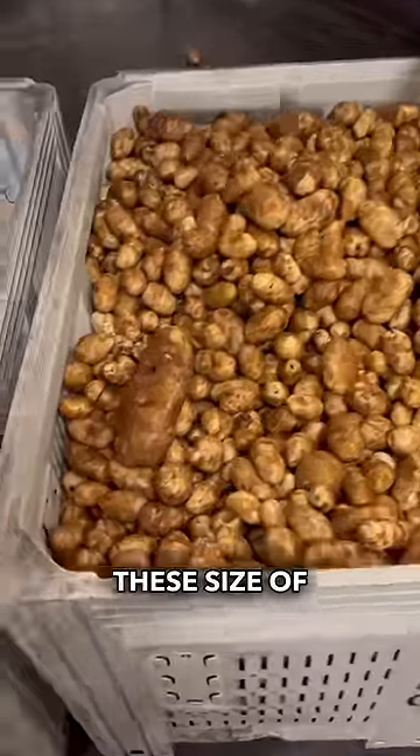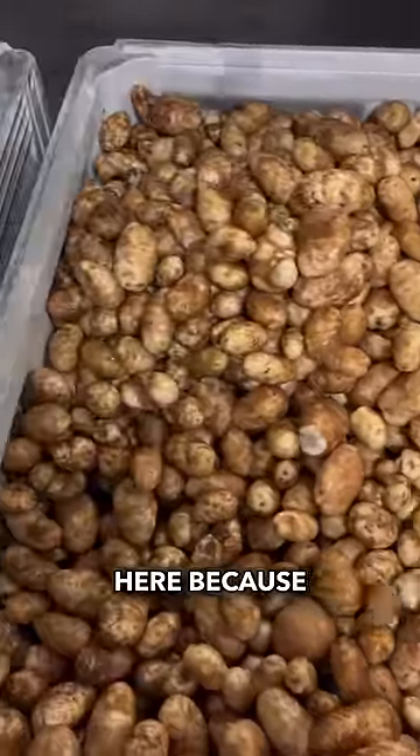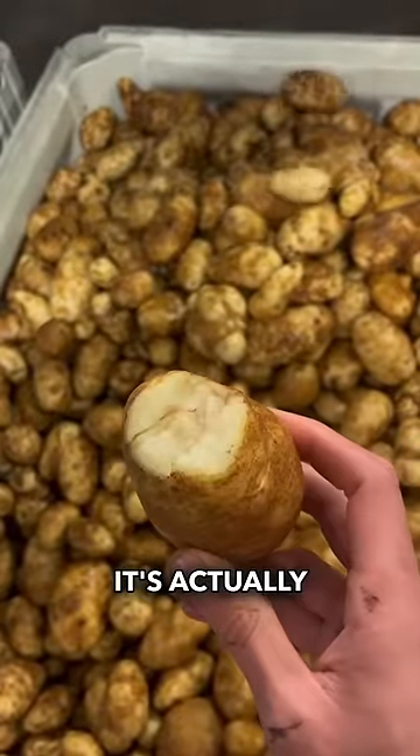Unfortunately, we cannot sell these size of potatoes in the store, nor can we sell all these potatoes here because of either their looks, different sizing, or because they are actually compromised.